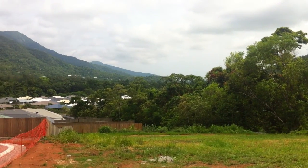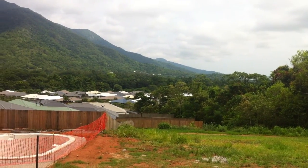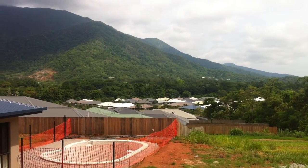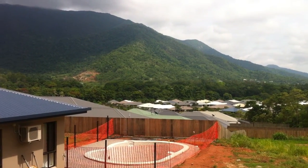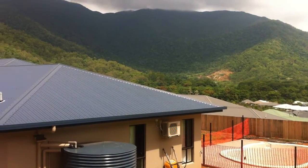And then this is your view down the valley. There's the next door's new pool that we're putting in. Next door's house here.